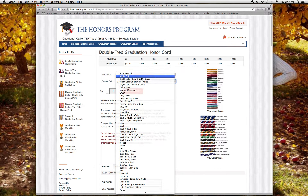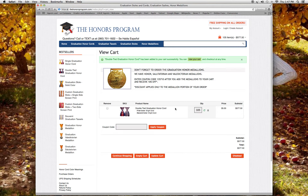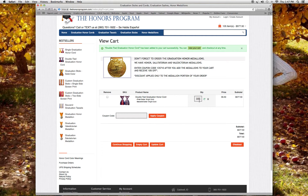So say I'm going to do bright gold for both my double cords, and I need a quantity of 105. If you've ordered 100 or more, it's five dollars and fifty cents. I hit add to cart and come to my next screen. If I need to change the quantity, I can go in and change it, delete it, and reorder.